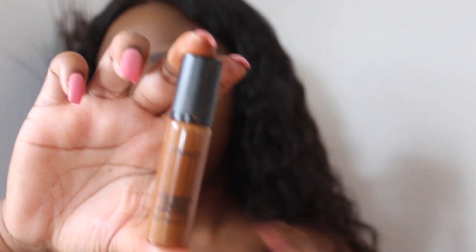Next I always use my MAC Pro Longwear Concealer — I think this is in the color NW50. I just do a little concealer around my cheeks to conceal all those dark spots, literally in a circle here, and the same thing on this side. For some reason I don't like wetting my sponges — I know that's weird. Everyone else wets theirs, but I use mine dry. So I just beat that in.